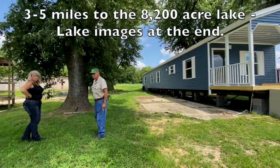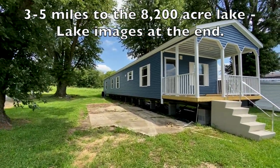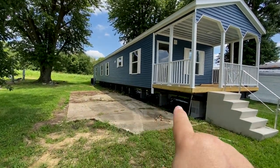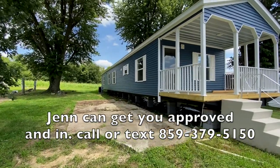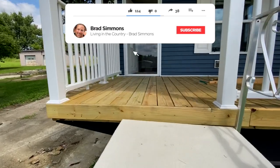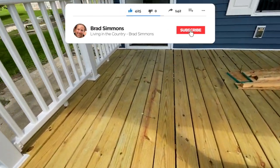This is Arrowhead Ranch and this is the newest house we've got in here. This is a sideline floor plan — it just came here. These are temporary steps. There's no skirting on here or anything. This is the front porch, and you're going to see why you're going to love this front porch.